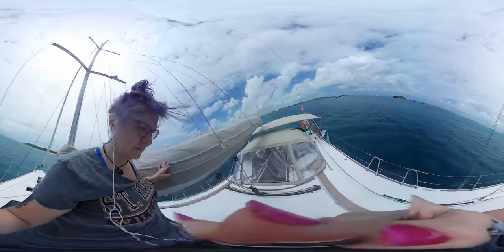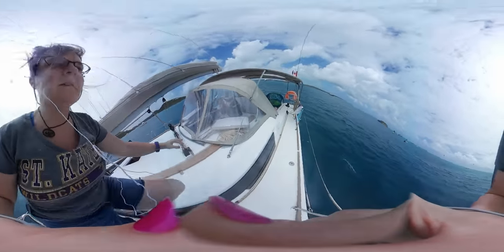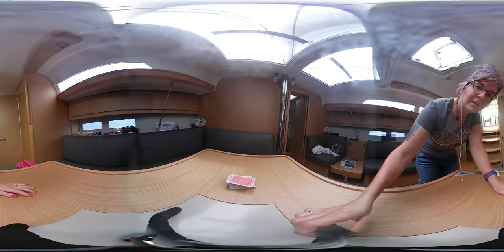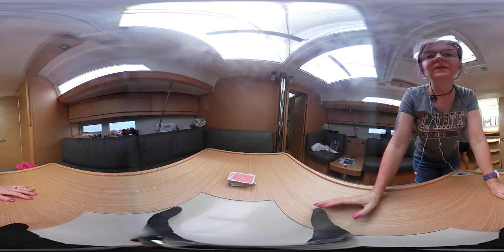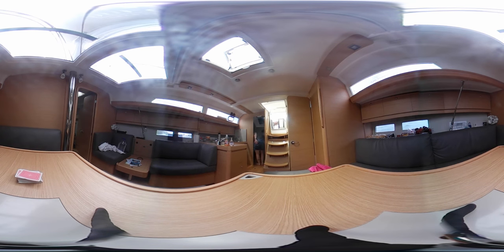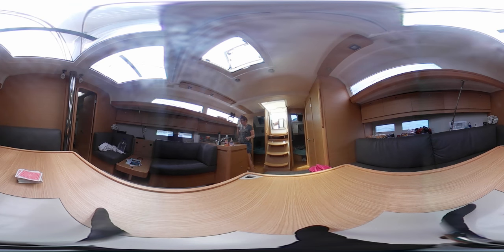Now we're back inside the cabin — the salon area. This is just me hanging out down there. Again, I haven't showered in three days — check out that hair, super fancy. As you can hear, we're just capturing life. Editing 3D videos is a little bit more challenging, so the boat tour is the first 3D stuff that we're sharing. Probably the most interesting, but this gives you a little idea of the salon area.